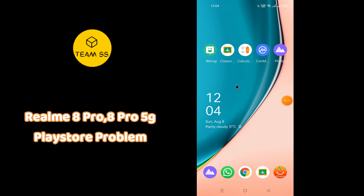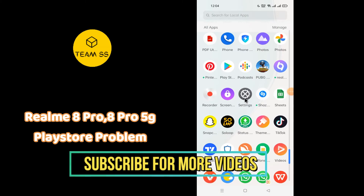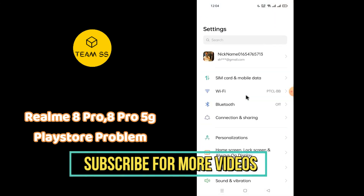If you are facing Play Store not working or not downloading applications on Realme 8 Pro or 8 Pro 5G, to fix this problem first of all simply open Settings, then go to App Settings, and just follow every single step as I am showing you in this video. Hopefully this will fix your problem.